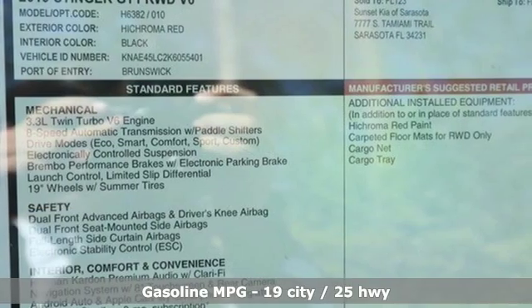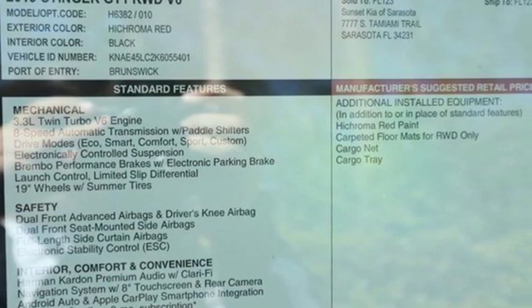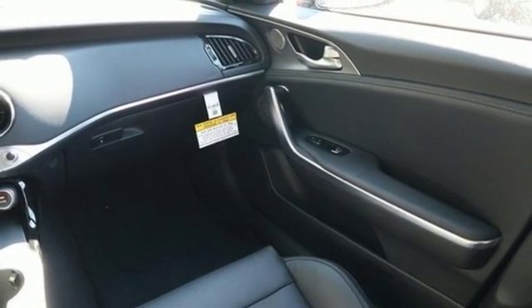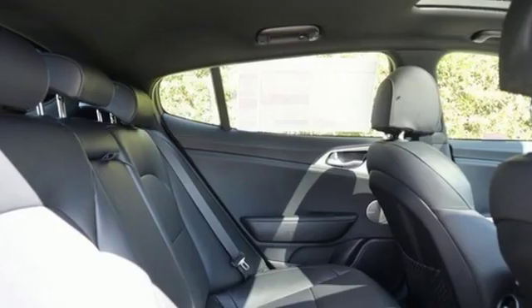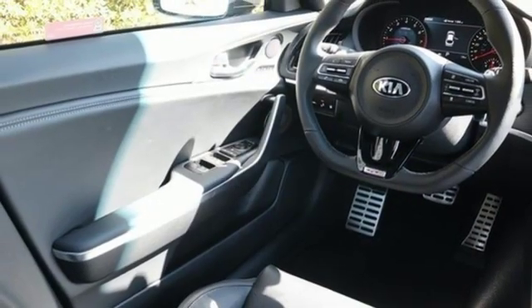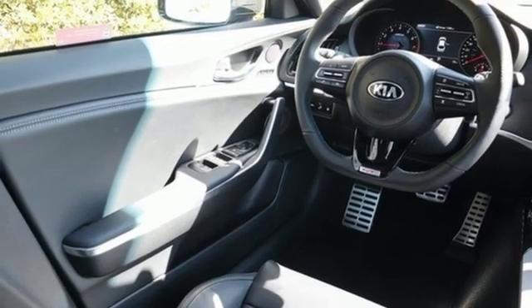Turbo V6 engine. Automatic with driver control suspension management. Automatic transmission. Express open and closed sliding and tilting sunroof. Integrated navigation system with voice activation. Power tilt-down heated mirrors.